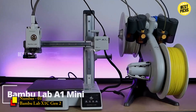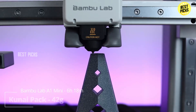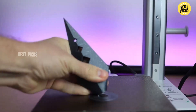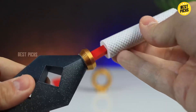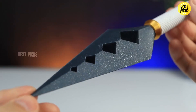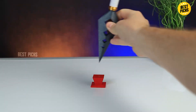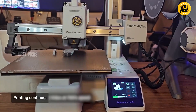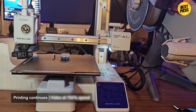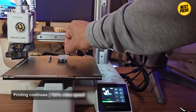Number 1: Bambu Lab X1C Gen 2. Taking the number one spot for 2026 is the Bambu Lab X1C Gen 2 — the upgraded successor to the legendary X1 Carbon that changed the entire consumer 3D printing industry. If you're looking for the perfect combination of speed, accuracy, intelligence, automation, reliability, and multi-material capability, nothing else on the consumer market comes close. The Gen 2 introduces better nozzle durability, refined cooling paths, faster onboard processing, and improved sensor feedback — giving you cleaner surfaces, sharper corners, and better consistency even at ultra-high speeds.